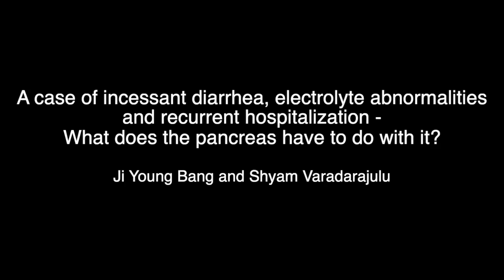A 70-year-old male with incessant diarrhea, electrolyte abnormalities, and recurrent hospitalization for dehydration was referred for an EUS examination.